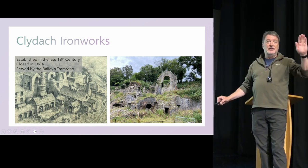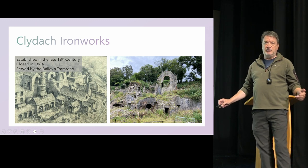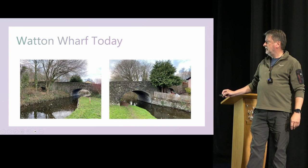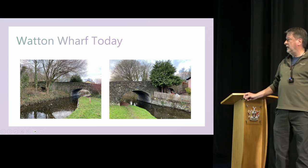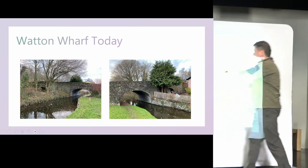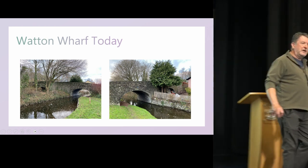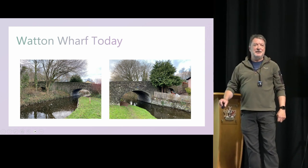That also includes a fantastic incline, which is a feature of certain tram roads — a very important feature where the material had to get down quite a steep incline. Here, close to home, is the Watton Wharf. This is the arch that took the tram road to Hay, and there's the canal arch. Apparently, this tramway arch used to be used as target practice by an archer who lived in the house — I was told that by members of the historic society.